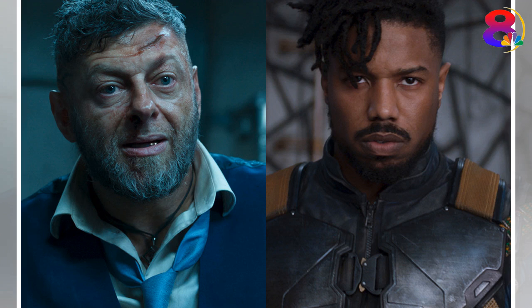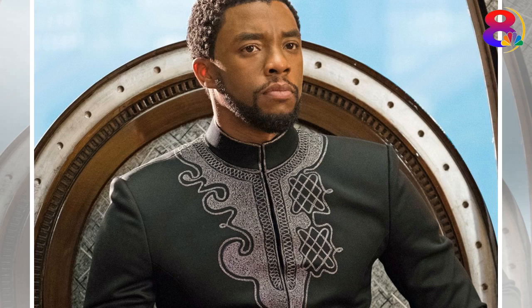Oakland, California has historical significance for the movie. Not only is director Ryan Coogler from Oakland, but Oakland is also where the Black Panther Party formed in 1966.